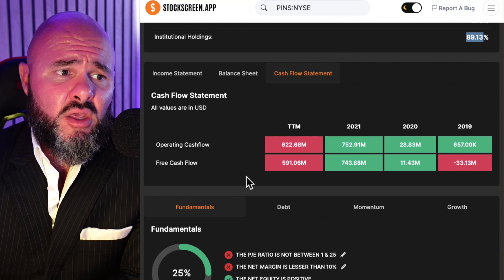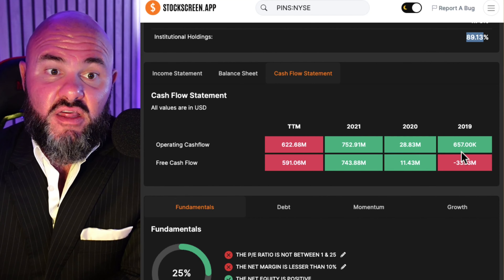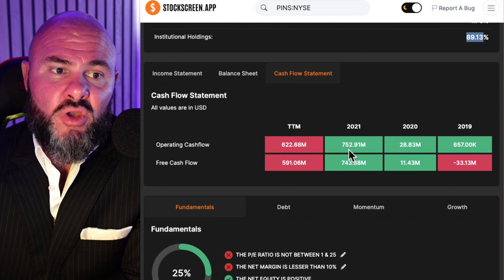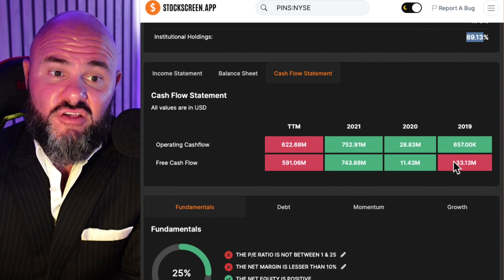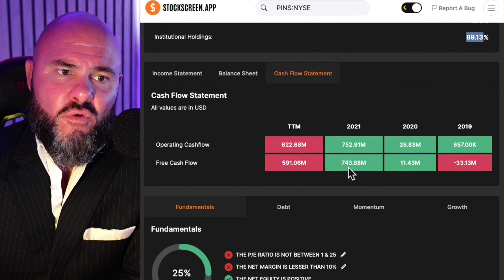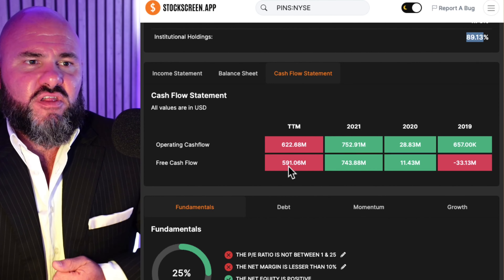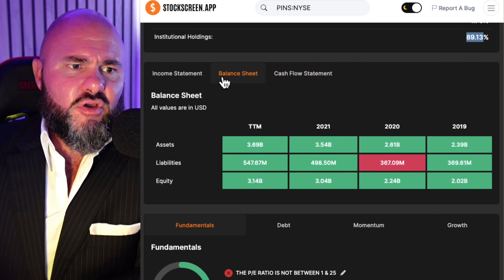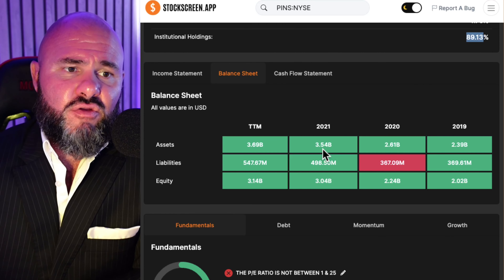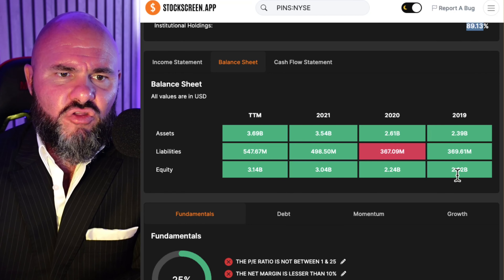Let's have a look at the market cap — we're sitting at $18.64 billion. Enterprise value, $13.23 billion. PE ratio, very high at 305.33. Looking at our financial overview, revenue is sitting at $2.7 billion — that's trailing 12-month revenue. Debt most recent quarter sitting at $183.24 million. Equity sitting at $3.14 billion. Net income sitting at $61.16 million. Cash on hand, $2.67 billion. And free cash flow sitting at $591 million. Shares outstanding, we've got 669.17 million shares.